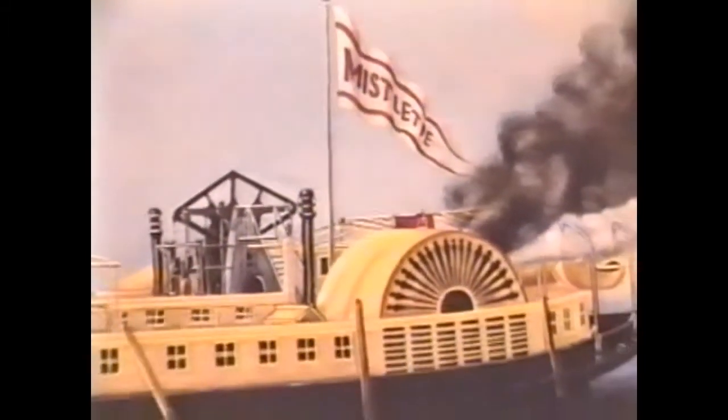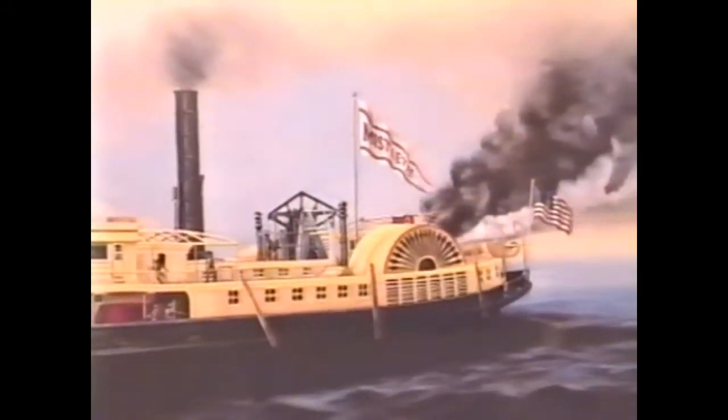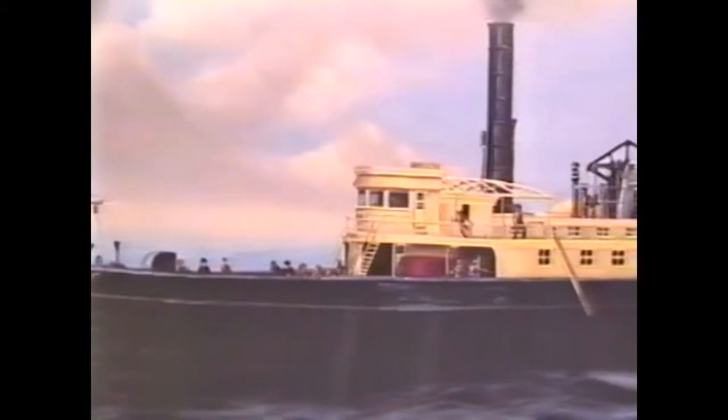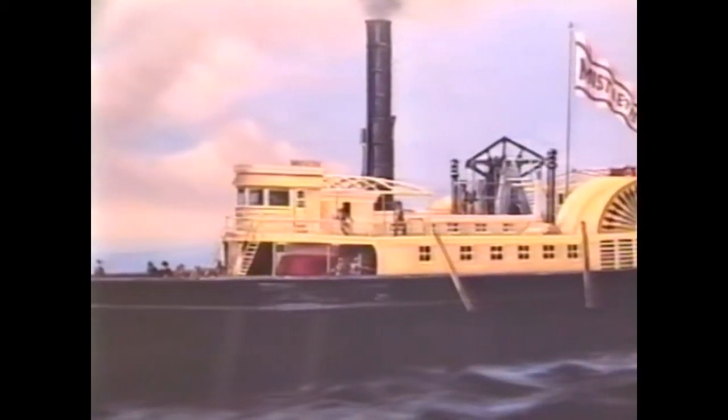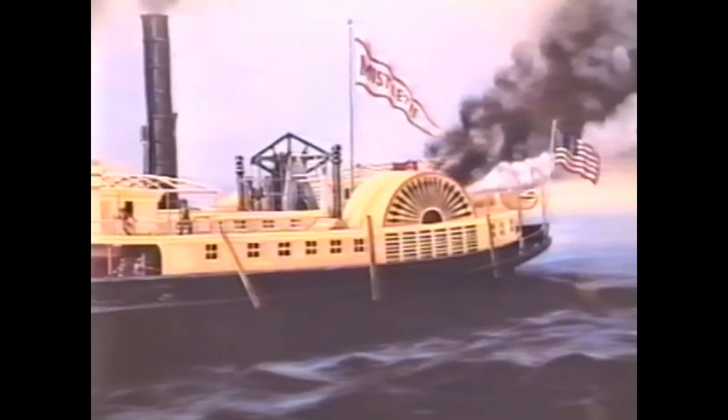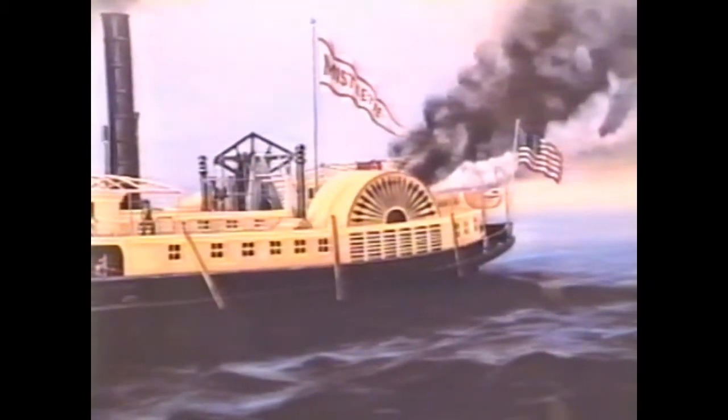By the time the police and fireboat reached the site, the Mistletoe was only a charred wreck and had burned to the waterline. Shortly after, she sank and now sits a few miles off Far Rockaway. It will never be known exactly what caused the fire that day. Captain Gulley estimated the total loss at about $50,000. Fortunately, everyone got off safely with the exception of a few minor smoke-related eye injuries.